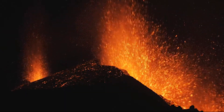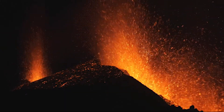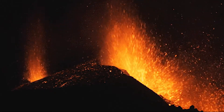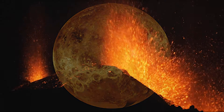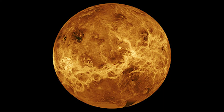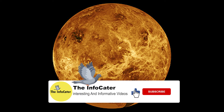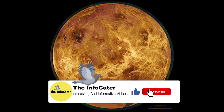A new study identified 37 recently active volcanic structures on Venus. The study, conducted by researchers at the University of Maryland and the Institute of Geophysics in Switzerland, provides some of the best evidence that Venus is still a geologically active planet.